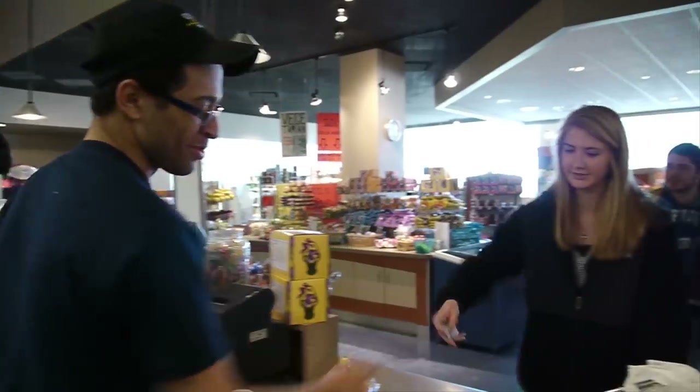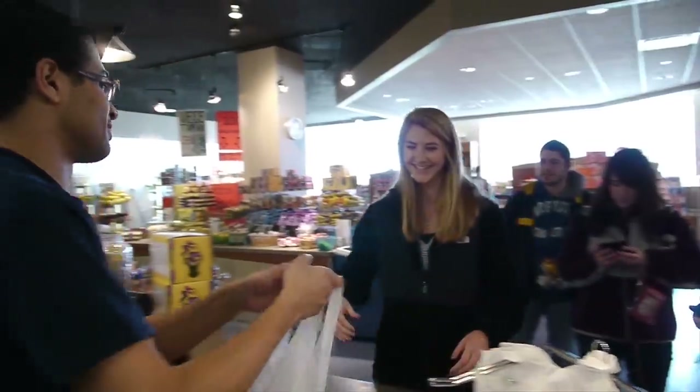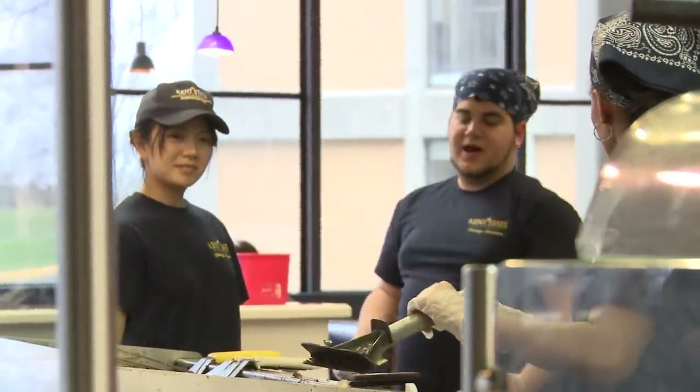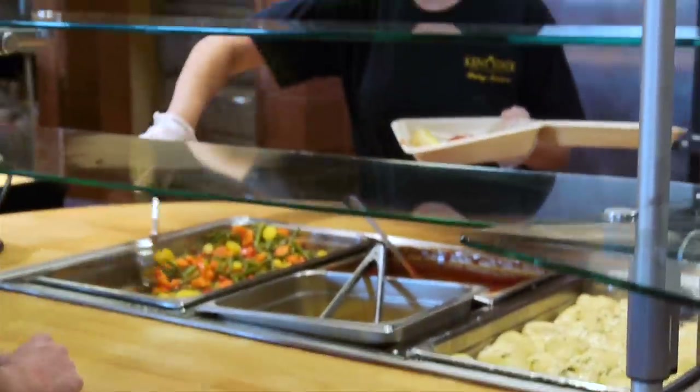Kent State University Dining Services takes pride in employing a diverse, motivated, and enthusiastic team of over 750 student employees. Dining Services offers jobs that can be planned around your busy schedule and are within walking distance from anywhere on campus. Pick up an application at your nearest dining location.